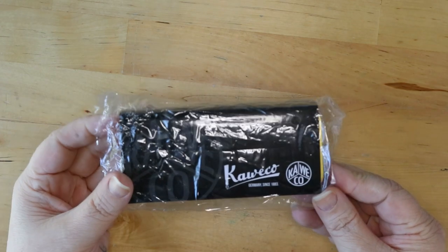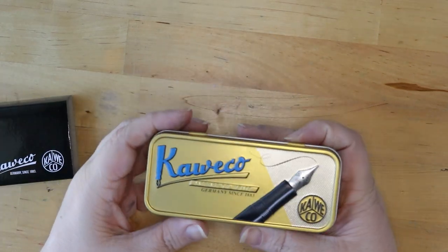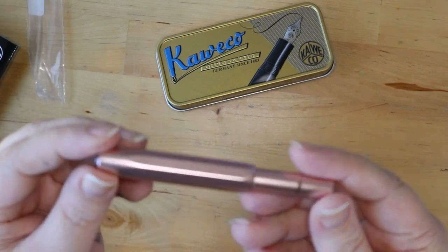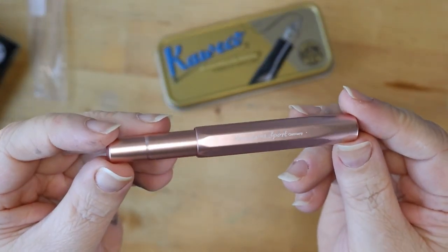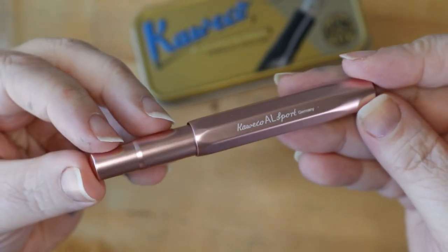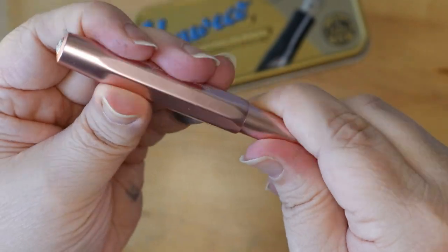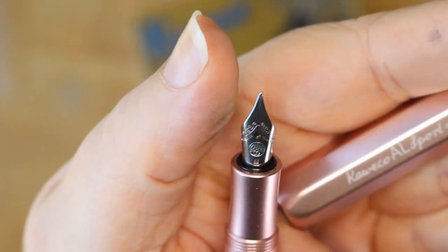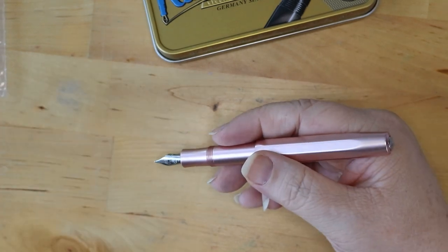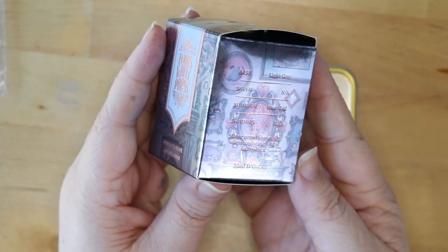Next up, we have the Caveco AL Sport in Rose Gold — this is a medium nib. Now this is lovely. All of the AL Sports I've had so far have been sort of a matte finish with a lovely texture to the outside, and it feels lovely. This is completely different. It is silky smooth. It feels fantastic in my hand, and it's not as cold as the other ones, which is interesting. It's the same metal, but the finish warms up really quickly, so when you first pick it up it doesn't have the same cool feel. Again, there's that lovely Caveco nib with that beautiful scroll work. It really does feel glorious — I cannot wait to write with this pen.